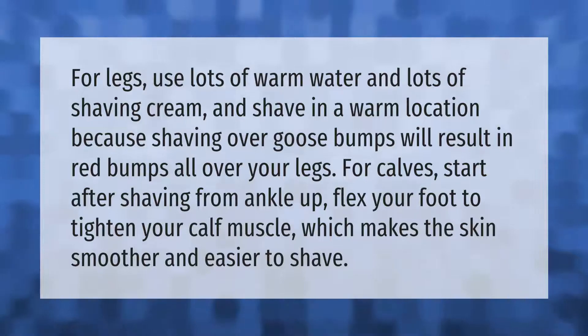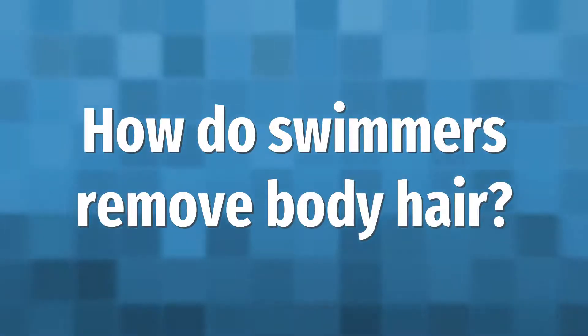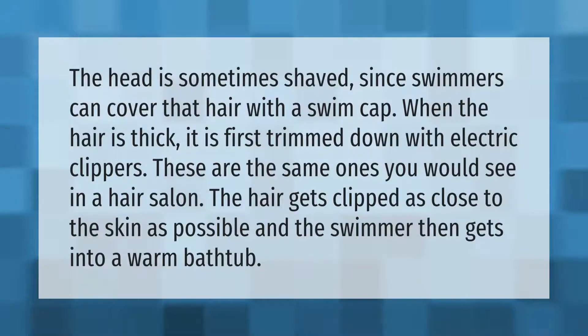For calves, start after shaving from the ankle up. Flex your foot to tighten your calf muscle, which makes the skin smoother and easier to shave.